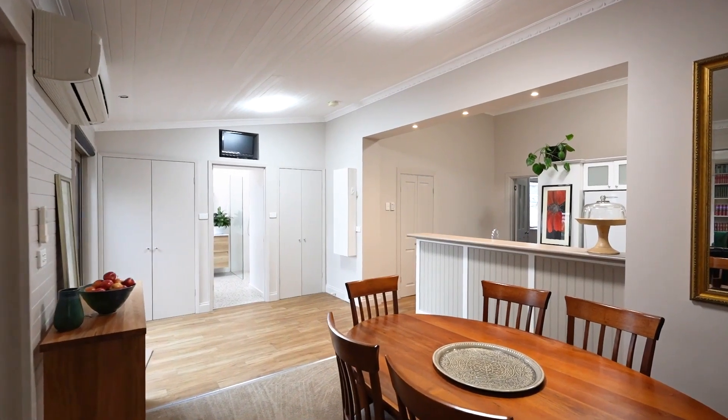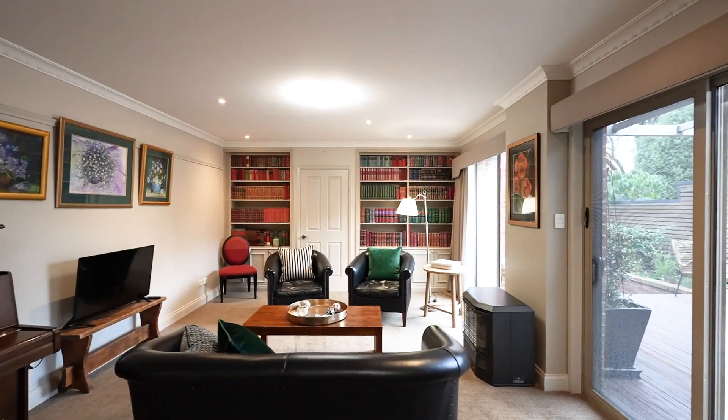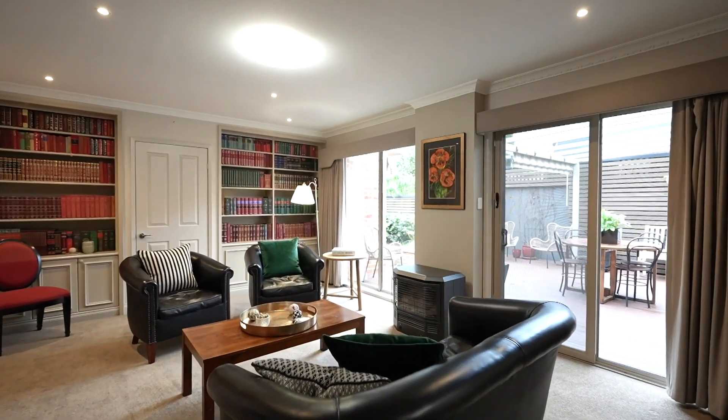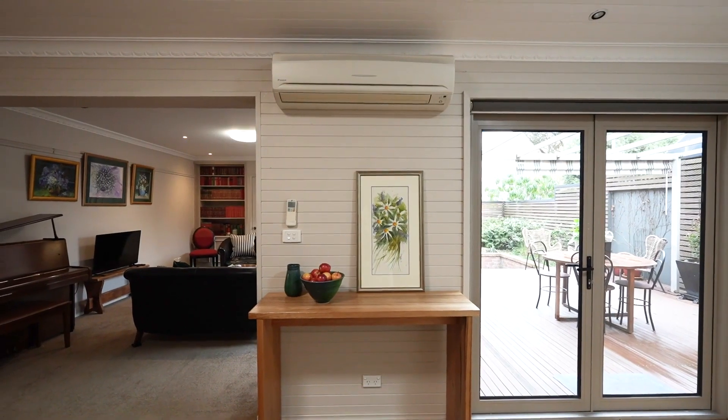The open plan dining, kitchen and living area is bathed in natural light and offers plenty of space to entertain. There is also sliding door access through to the wonderfully decked entertaining area.